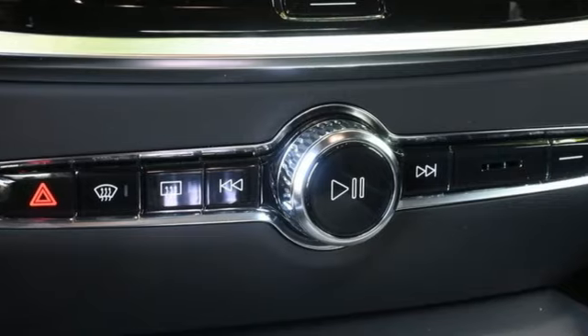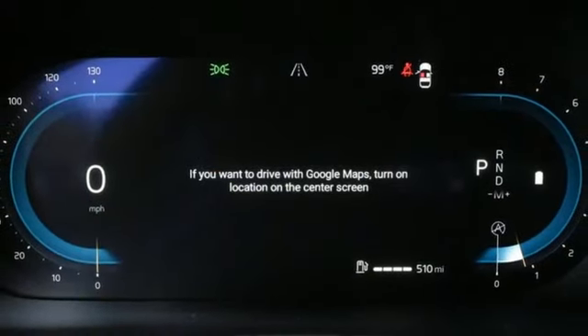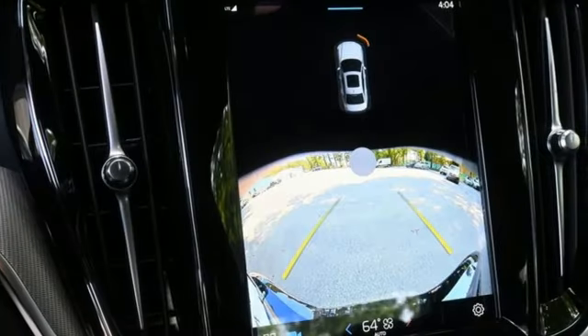External memory control, driver memory seats, touring suspension, steering assist cruise control, and LED low and high beam headlights.